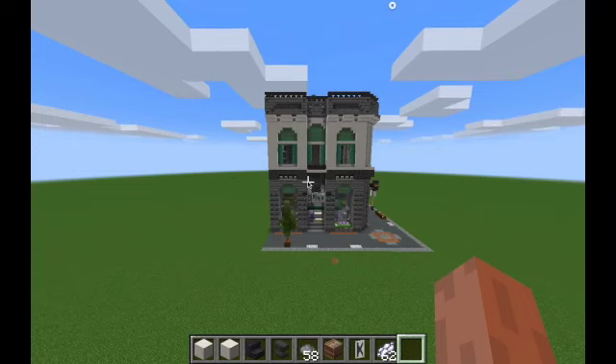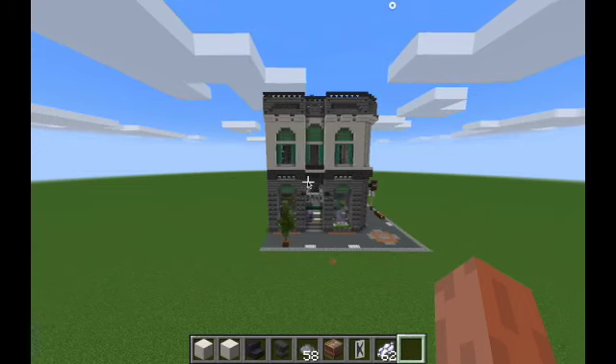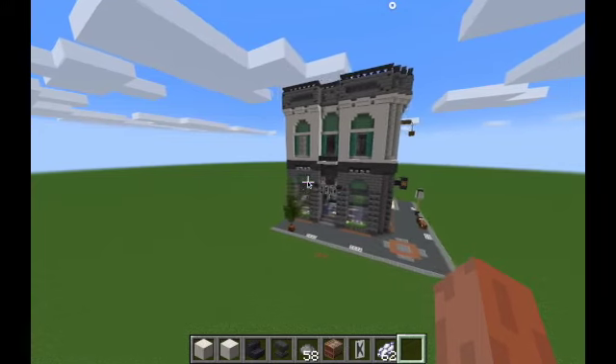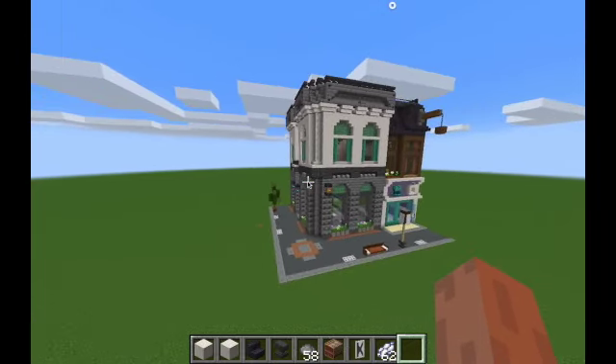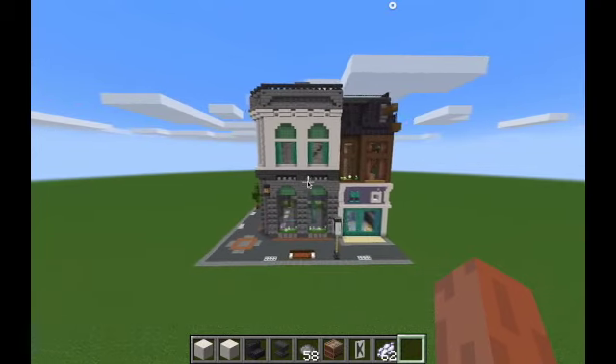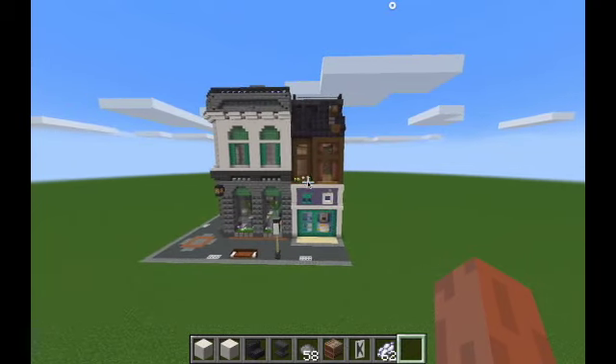Hello everyone and welcome to my new series. In this one I'll be rebuilding all LEGO modular buildings and turning them into lovely Minecraft creations.